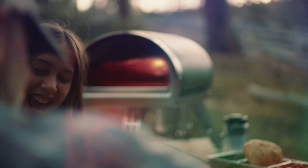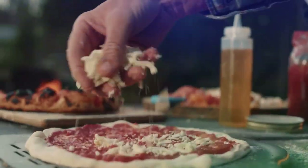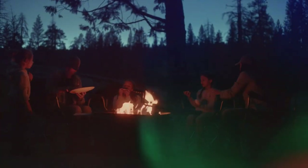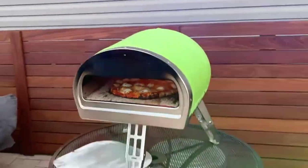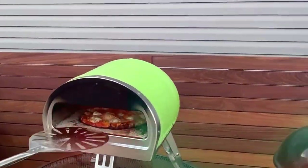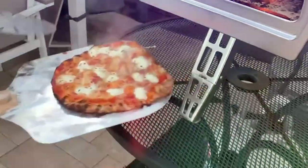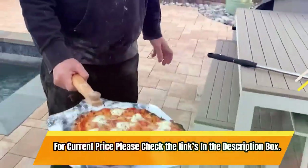Offering both the convenience of gas and the tradition of a wood fire, the Gosni Rockbox comes complete with a gas burner as standard and an optional detachable wood burner accessory. The body insulation and outer silicone skin make it a safe option, reducing the risk of skin burns, which is a common feature of metal-bodied ovens. For current price, please check the links in the description box.